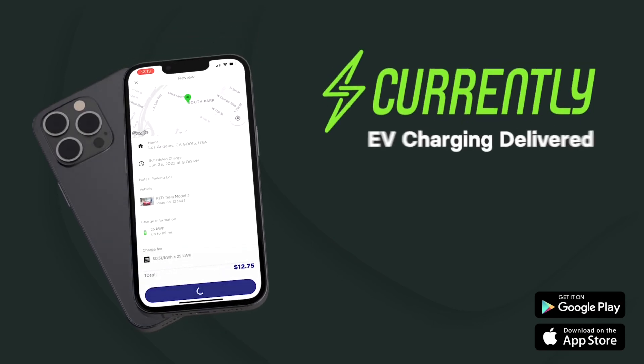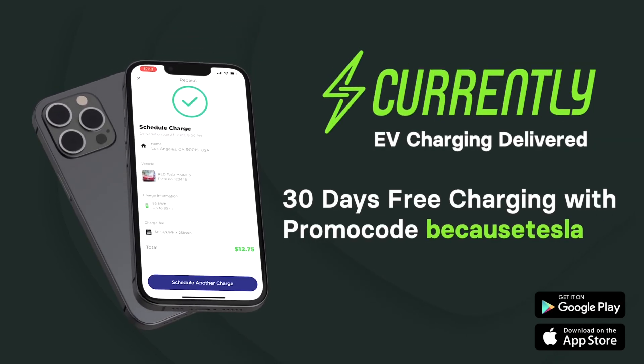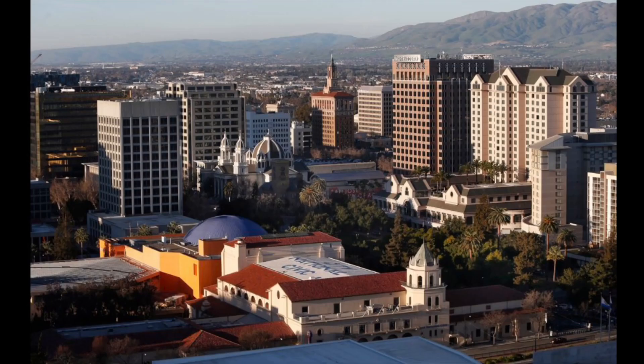Because Tesla viewers get 30 days of free charging delivered anywhere. Just use the promo code BECAUSETESLA. Currently is now operating out of Los Angeles, San Francisco, San Jose, and Dallas. Other markets coming soon. You'll be hearing a lot more about Currently in the coming weeks, so stay tuned.